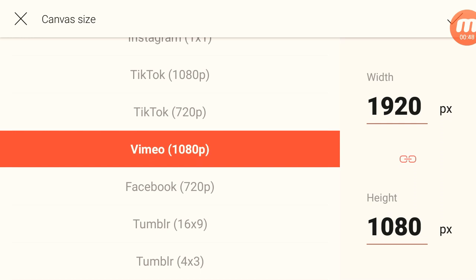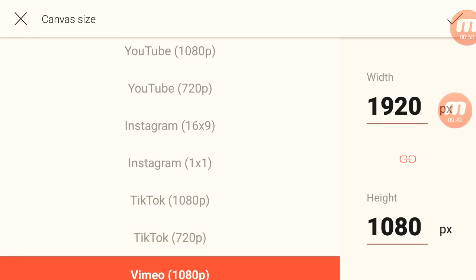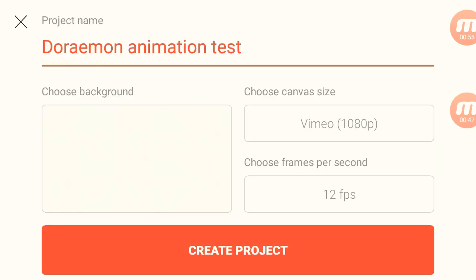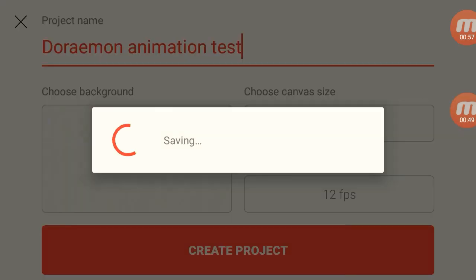Next I do 1080p. I usually choose FEMIA because I like that better, and since it's high quality and not that long, I'll choose 12 frames per second, which means 12 drawings for one second of animation.